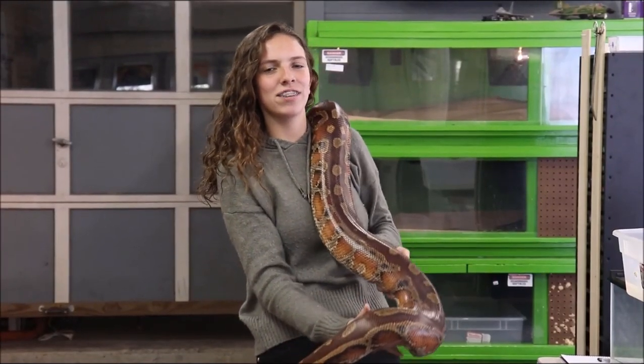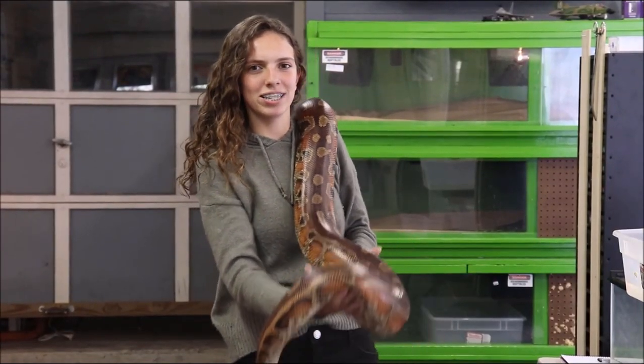Hey guys, welcome back to Coldblood Creations. In this video, we're going to be talking general care and maintenance of blood pythons.